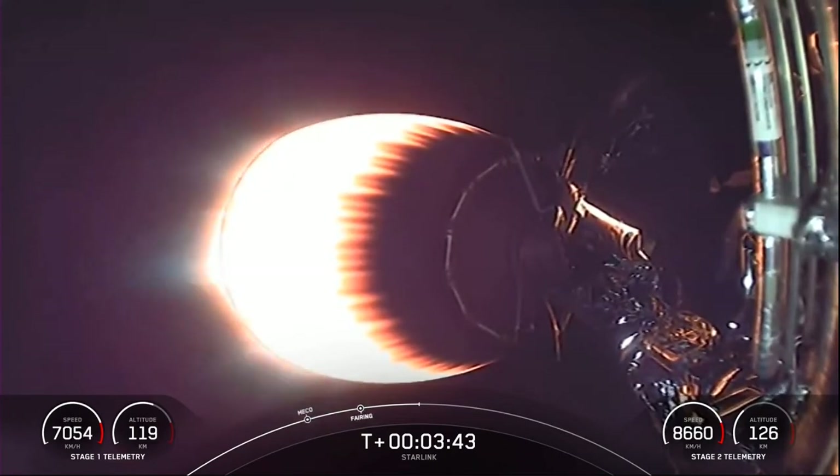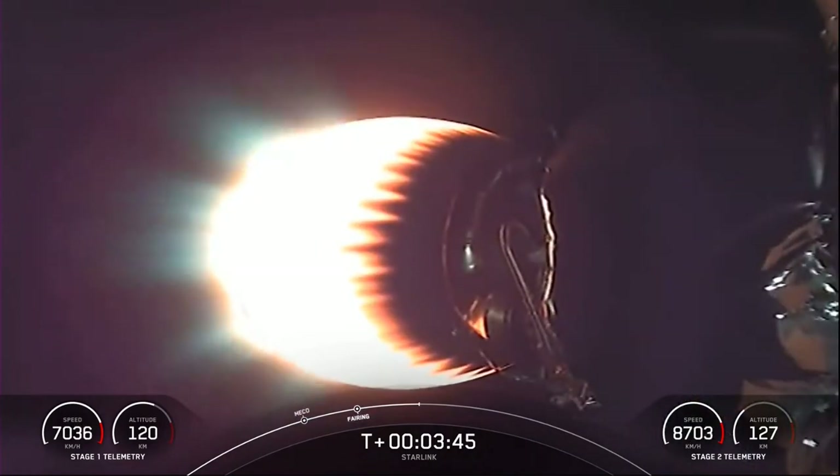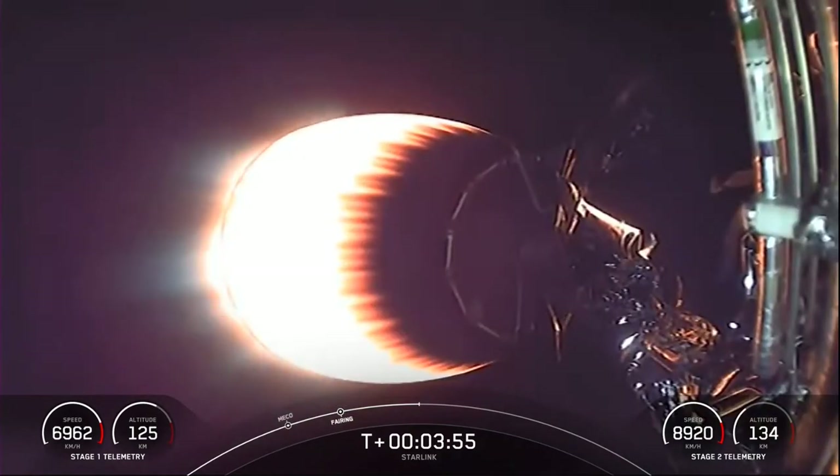Today's flight marks the 24th time SpaceX has reflown Falcon fairing halves since November of 2019. This was the second flight for one of the fairing halves and the third for the other half. We'll be attempting to recover the halves again today using our recovery vessel NRC Quest, which previously supported Dragon recovery missions.